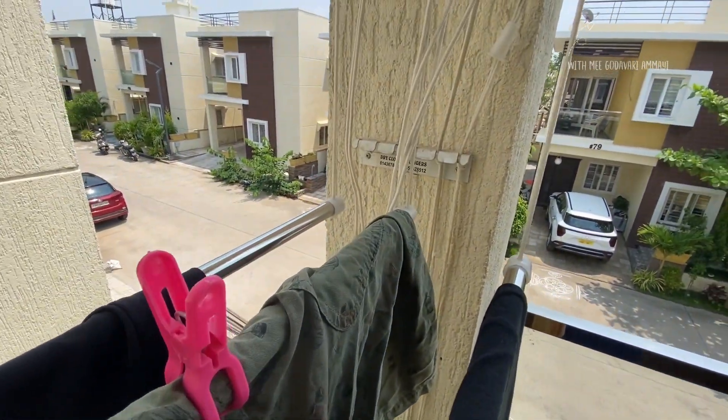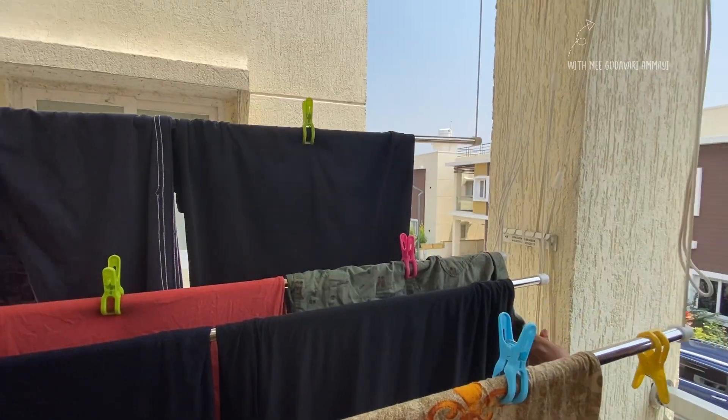I will share the details in the description box. If you are in Hyderabad nearby, you can approach them directly. I will share the details for clothing hangers as well.